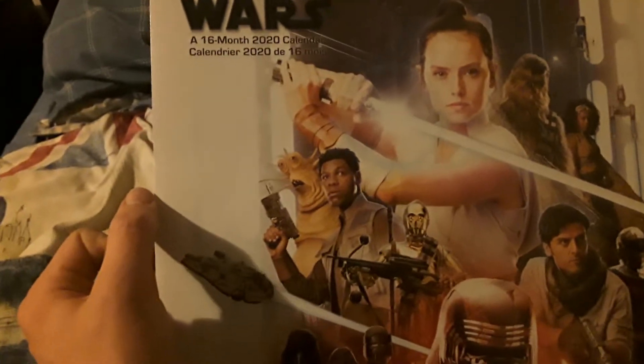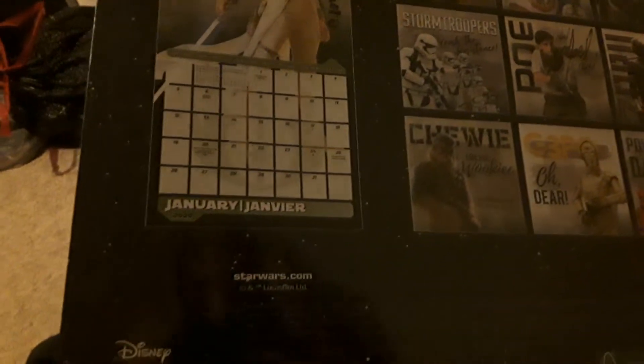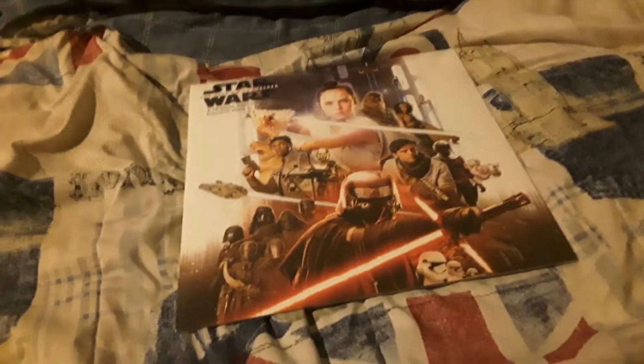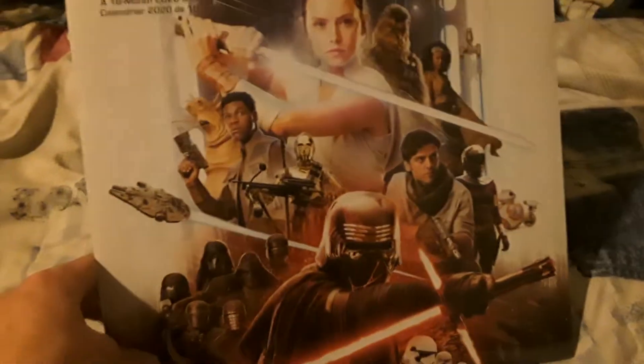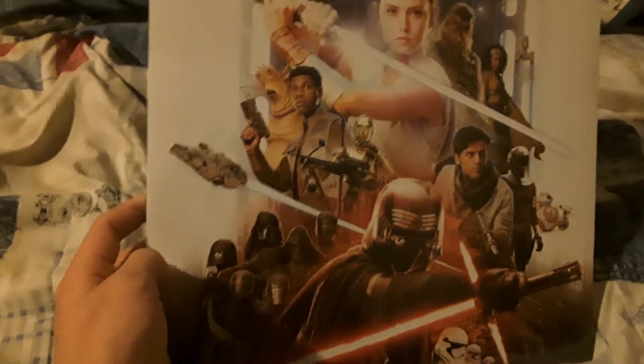I got the Star Wars Rise of Skywalker 2020 calendar. It's a 16-month 2020 calendar, so it includes September to December of 2019. I'll definitely skip those because I already had my Simpsons calendar. As I showed you in the early Christmas gifts video, this was a Christmas gift.